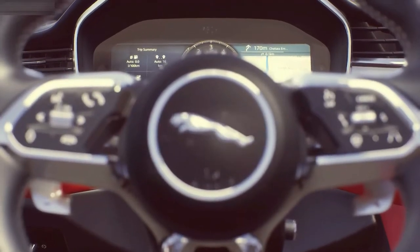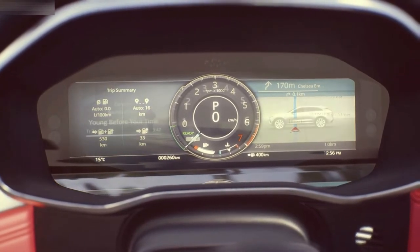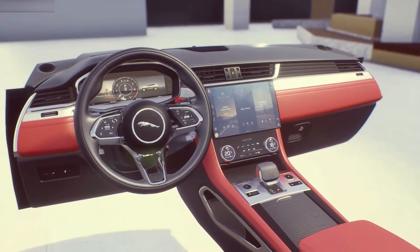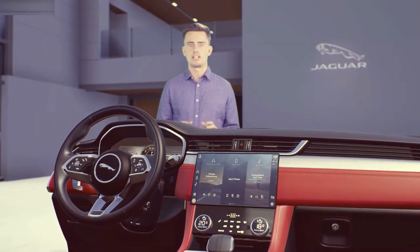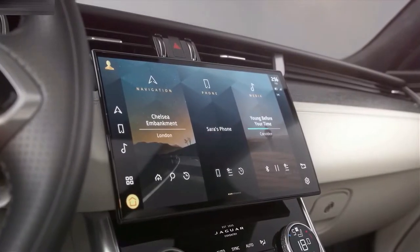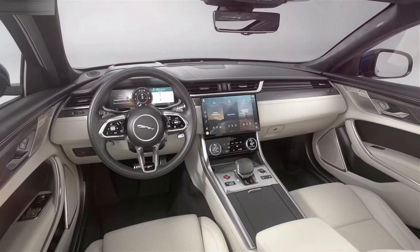PIVI Pro is augmented with a fully configurable 12.3-inch virtual instrument cluster and a full-colour heads-up display. You can customise these displays with layouts of your choice to prioritise the information you want to see, including directions and nearby charging or fuel stations — another way we are reducing the load on the driver. PIVI Pro is ready to go as soon as you are. With a dedicated power source, your navigation is ready in the time it takes you to go from opening the door to sitting in the driver's seat.